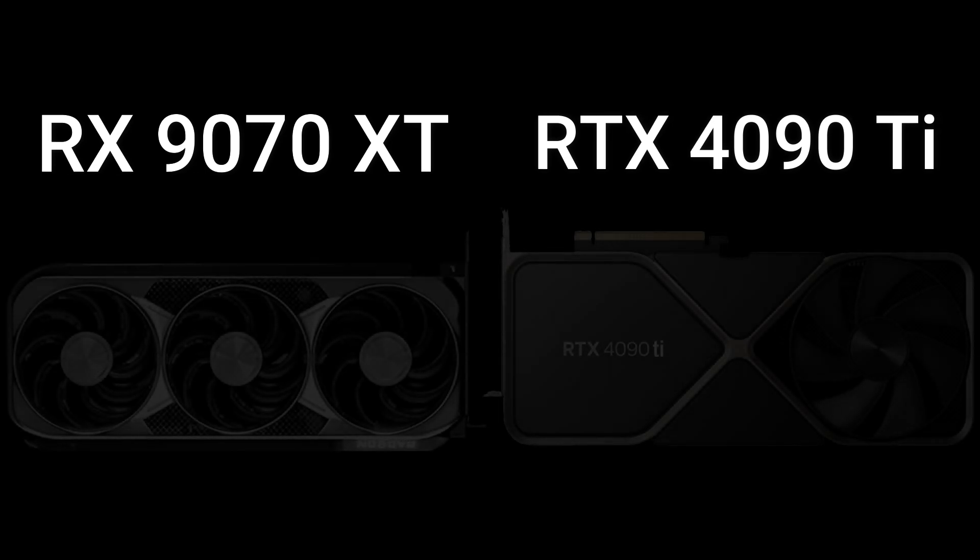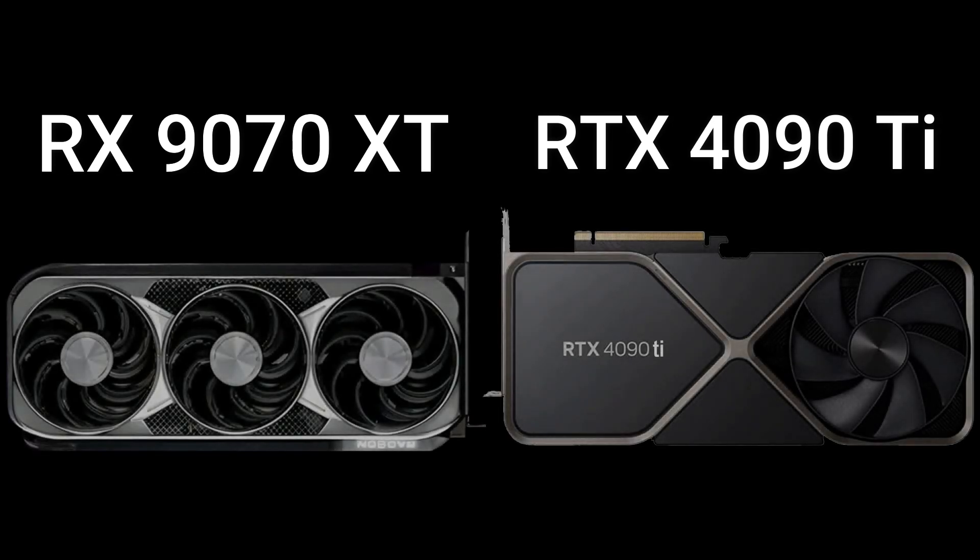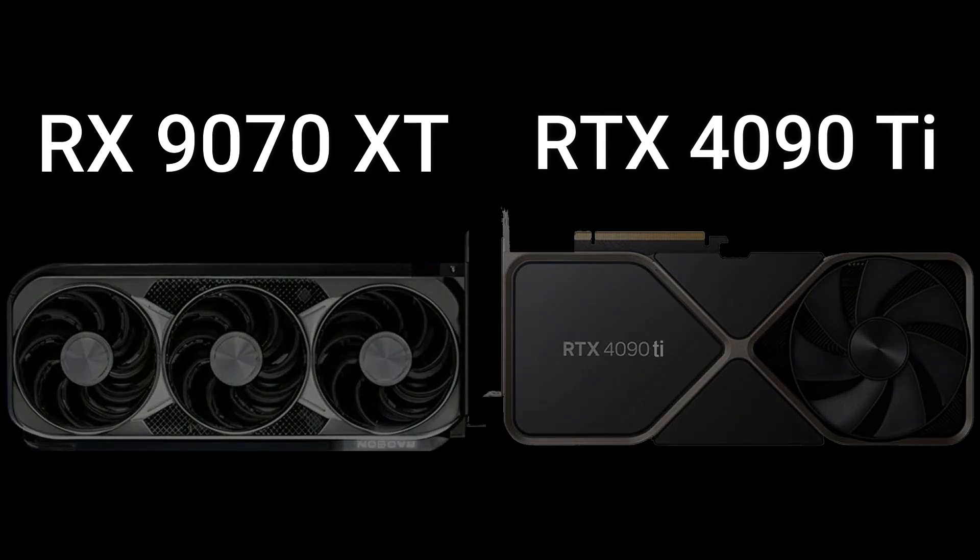Today I will compare two GPUs in this video, so let's go — enjoy this video.